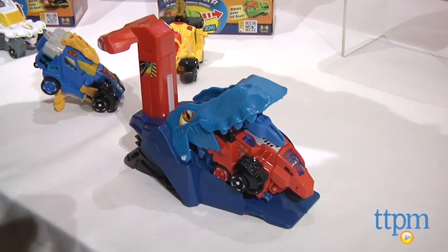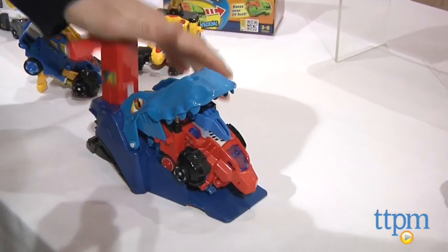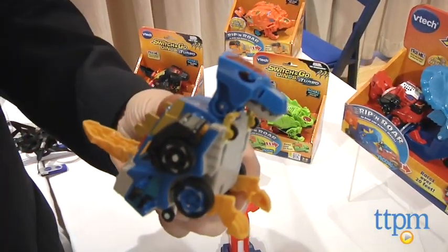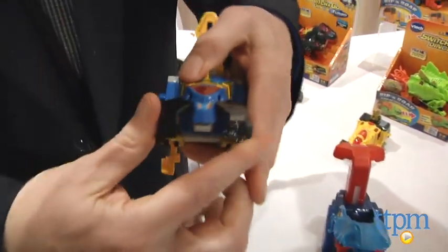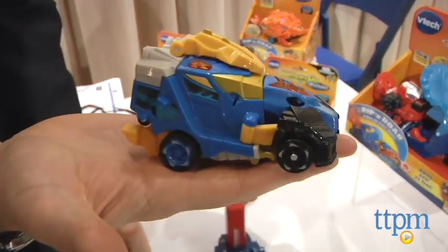Chris, what do you have behind you? These are the Switch-and-Go Dynos, but this is the turbo version because you can switch them into dino mode or car mode, put them down, pump them up, and send them scooting across the table. All of these have very simple transformations that kids can do very easily. Turn it from dino to car because it makes sense, and they've got different lights and sounds depending on the character. Love these. These are out now — great collectible for kids four and up.